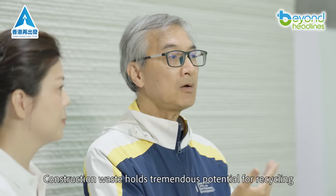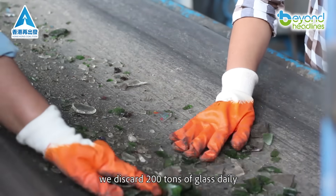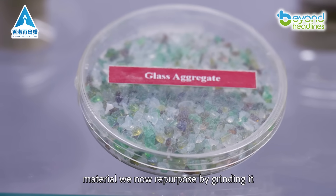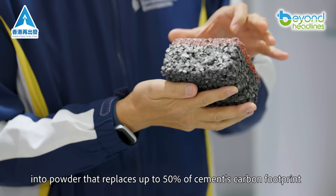Construction waste holds tremendous potential for recycling. In Hong Kong alone, we discard 200 tons of glass daily — material we now repurpose by grinding it into powder that replaces up to 50% of cement's carbon footprint.